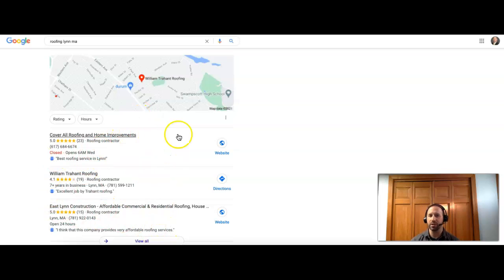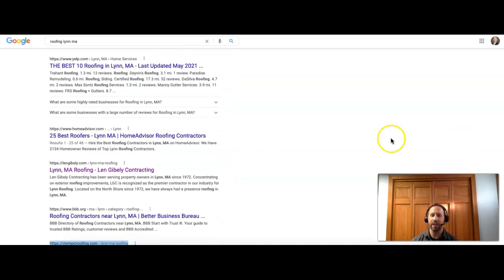The second thing you're going to see is the map section — the top three companies show up in this little preview screen, and this is all based on citations. Citations are when you get your business name, address, and phone number listed into a directory site such as Yelp, Yellow Pages, Home Advisor, or Yahoo, just to name a few. After that we're going to have the organic section. The top ten companies are going to make it to the first page, and Google doesn't do this by accident — it's based on a formula that they use for their search engine, which I know, so I can get you on that front page.